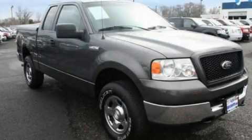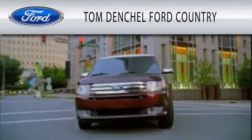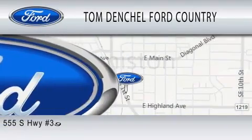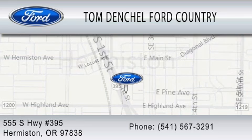We invite you to contact us today to learn more about this vehicle. Tom Densel Ford Country is dedicated to doing everything possible to ensure that the experience you have selecting your vehicle is as pleasant as possible. We're located at 555 South Highway 395 in Hermiston.